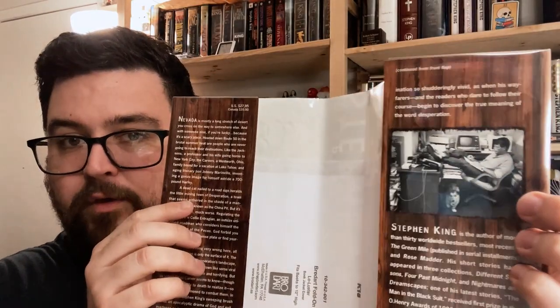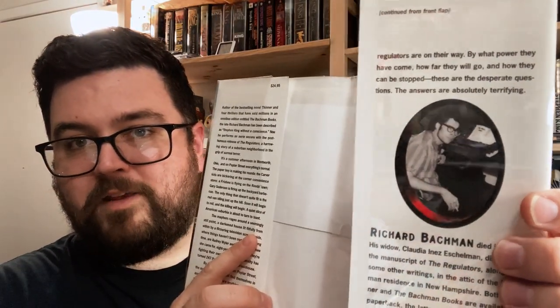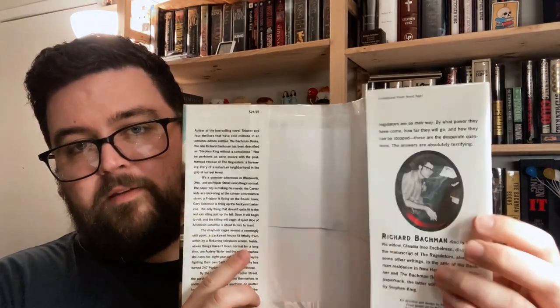The Stephen King author photo is a contemporary picture of Stephen King. The Richard Bachman author photo is a picture of Stephen King as a much younger man. The author blurb states Richard Bachman died in 1985 from cancer of the pseudonym, and his widow Claudia Ynez Eshelman discovered the manuscript of The Regulators in the attic of the Bachman residence in New Hampshire. It's a publicity stunt, but a fun and interesting one.